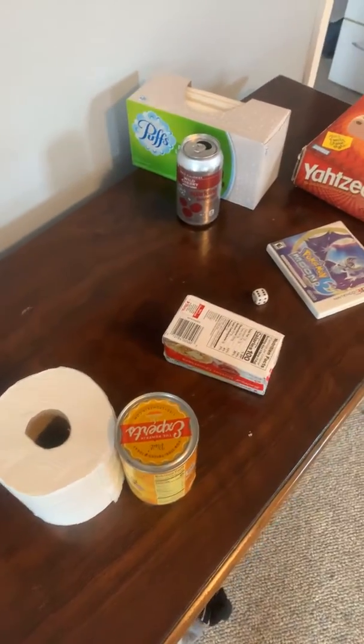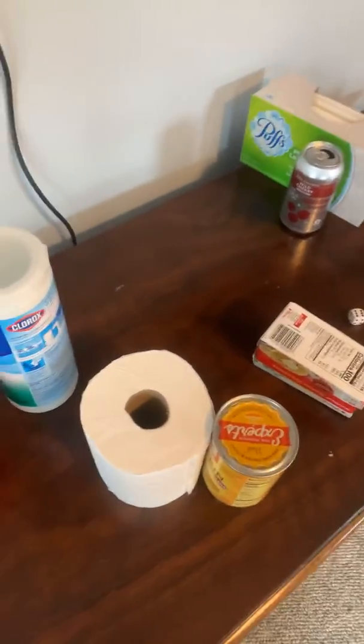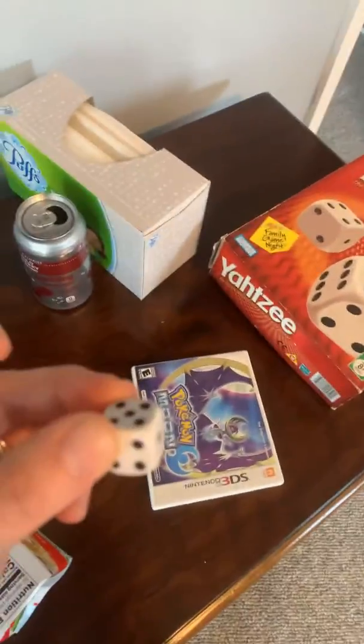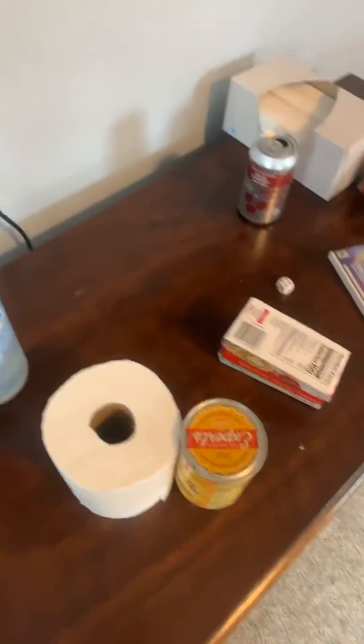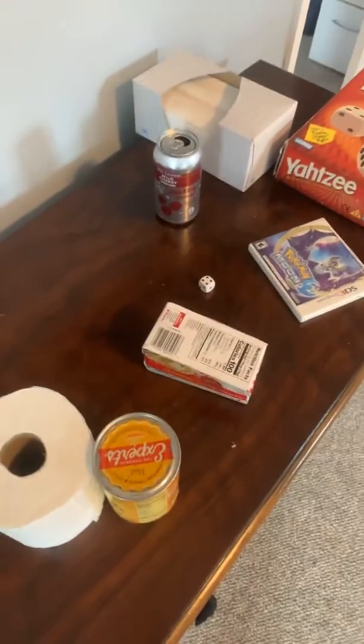Mrs. Masco did that with her kids. Since I have four kids, I only gave them 30 seconds to bring me either spheres, cylinders, cubes, or rectangular prisms. My kids could not in 30 seconds find a triangular prism or a cone, which I agreed I could not find those in 30 seconds either. But if you can find those, that's great.